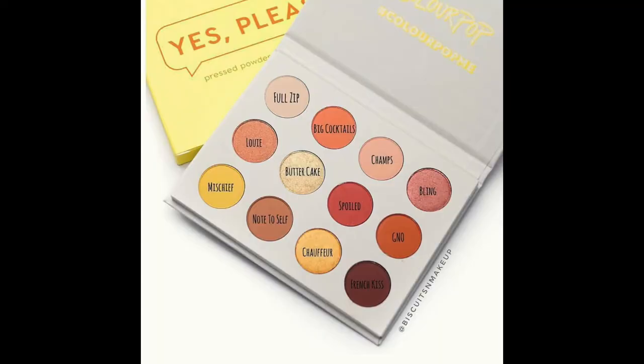The other thing I got from ColourPop's sale was a single shadow in the shade Chauffeur. Unfortunately, I later found out that shade is actually in the Yes, Please palette, which I haven't gotten into much. I was watching someone's video and they mentioned Chauffeur from that palette and I was like — that sucks because I just bought a single of it. But I did swatch it and I'm going to keep it as a good addition to my Z palettes for singles. I mostly have Coastal Scents shadows in there, so I'm excited to add some ColourPop shades.